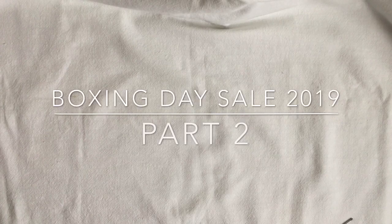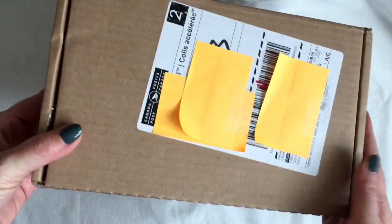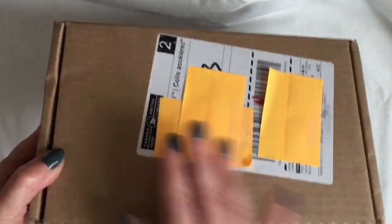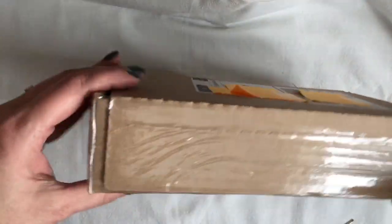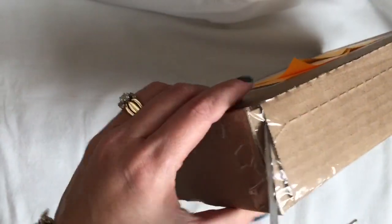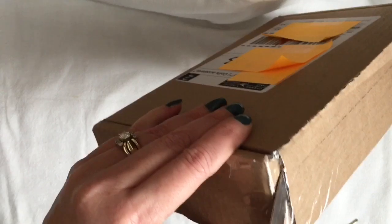Hi everybody, welcome back to my channel. Today I'm sharing part two of my Boxing Day Sale Haul. These are the items that arrived in the mail today and I can't wait to open them with you and share what I picked out. Here is box number one — excuse the stickies covering up my personal information. I haven't opened this yet, so let's jump right in.